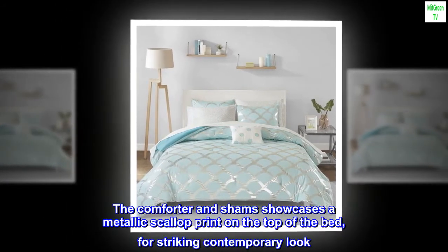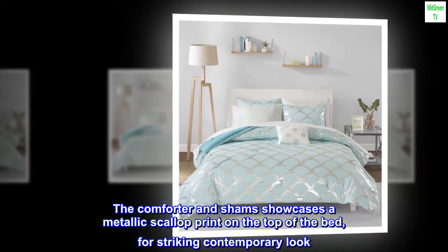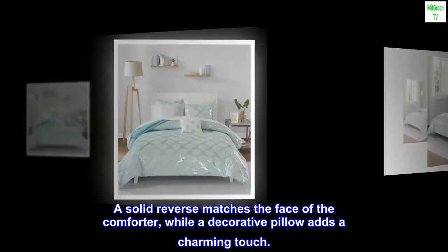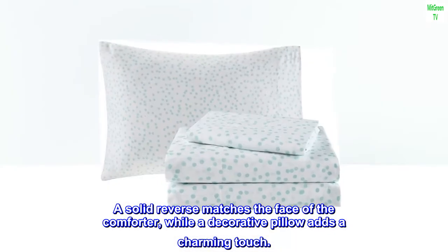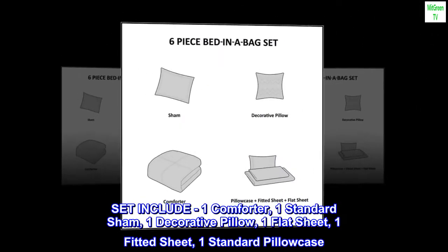The comforter and sham showcases a metallic scallop print on the top of the bed for a striking contemporary look. A solid reverse matches the face of the comforter, while a decorative pillow adds a charming touch.